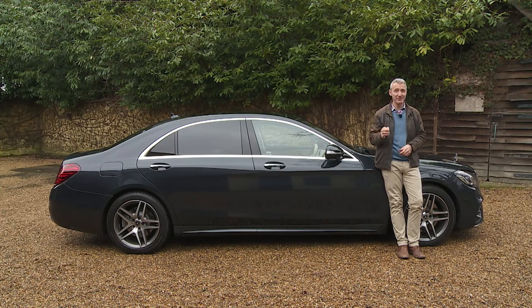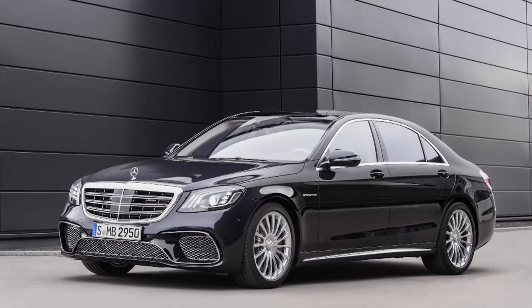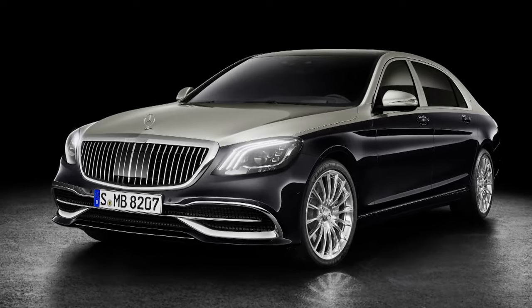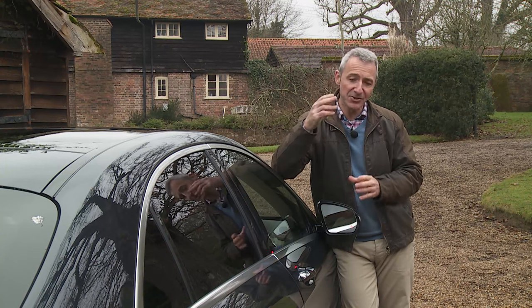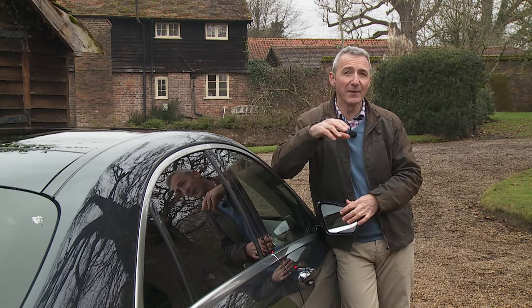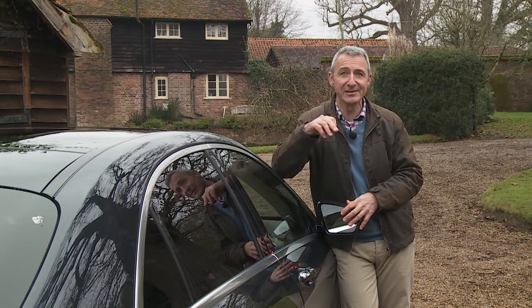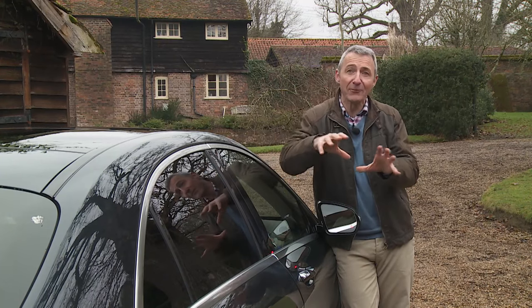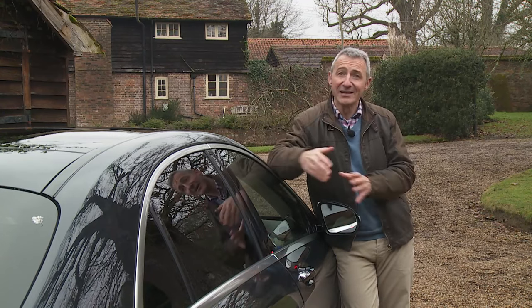S-Class buyers also get a year's free subscription to the Mercedes me concierge service, providing telephone support for finding interesting locations, restaurants and hotels. The six-figure sums required for the Mercedes-AMG S63 or S65 or the Mercedes-Maybach S650 entitle you to even more. The Maybach enhancements are mainly concerned with exclusive embellishments to the rear cabin. The AMG variants get larger 20-inch alloy wheels, a more overt body kit and upgraded Burmester surround sound systems. The V12 S65 does without the newer nine-speed gearbox, sticking with the older 7G-Tronic setup, but does get Magic Body Control and the curved tilting function that leans the car into bends like a motorcycle.